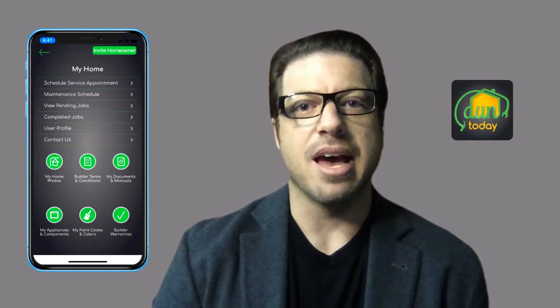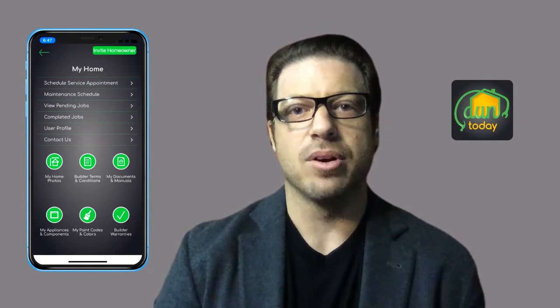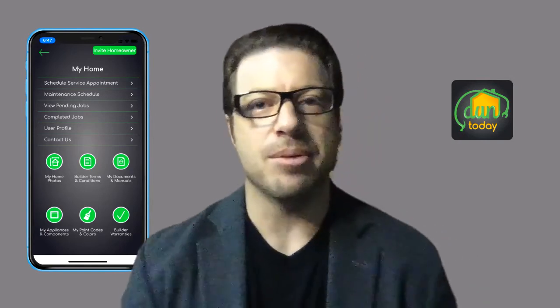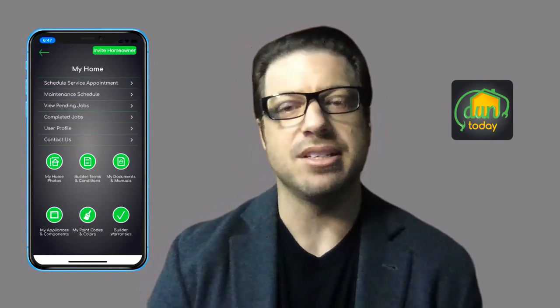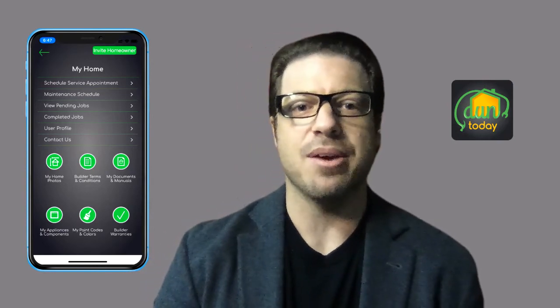That's eeba.donetoday.com. Or check out our website at www.donetoday.com. That's www.d-u-n-t-o-d-a-y.com.